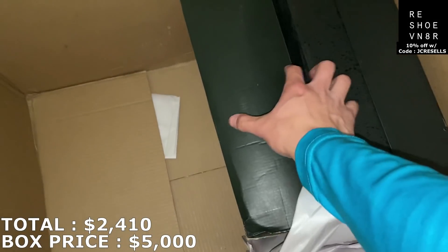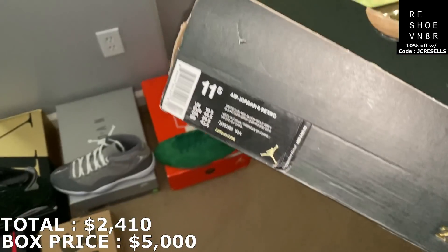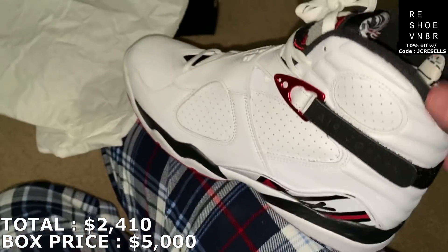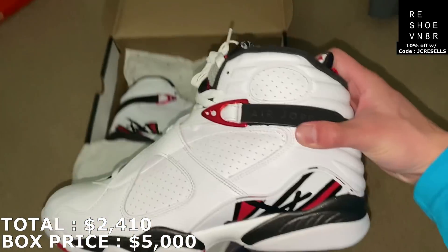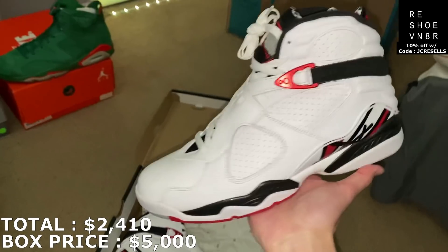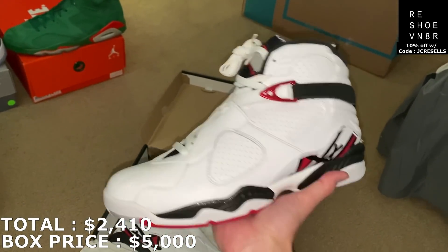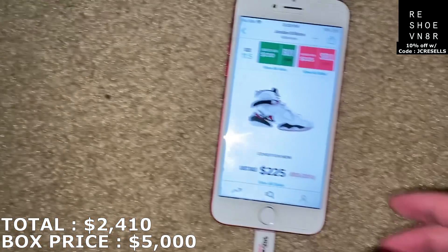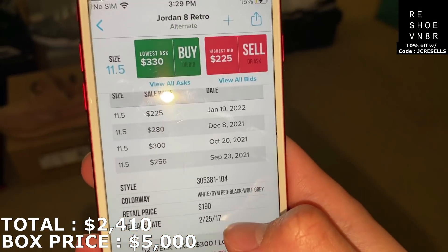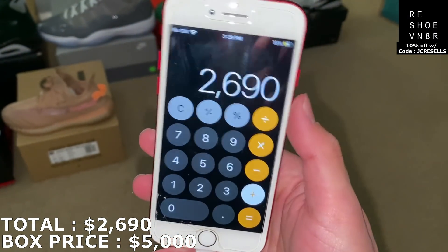Another Jordan box right here. It's a Jordan 8, a size 11 and a half. I don't get 8s much. I've had this colorway before too. And these are brand new as well. It might be a different colorway — who knows. Brand new pair, pretty cool colorway: white, red, and black. This is called the Jordan 8 Alternates. Big difference between ask and bid again — around like $280. I'm going to mark it at $280. So I am at $2,690. I'm past the halfway mark.